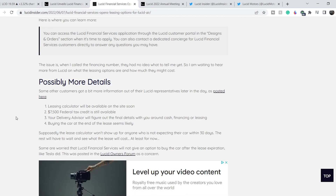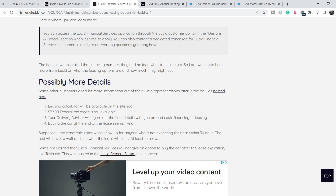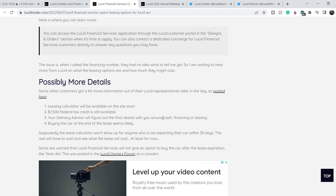We're on LucidInsider.com and this article provides more details disclosed by Lucid representatives. The details are: a leasing calculator will be available on the site soon; the $7,500 federal tax credit is still available; your delivery advisor will figure out the final details around cash financing or leasing; and buying the car at the end of the lease seems likely. The main concern is that some customers worry Lucid Financial Services will not give an option to buy the car after lease expiration, like Tesla did. This was posted on the Lucid owners forum. It's difficult to make full assumptions, but overall this is bullish news related to potential sales.